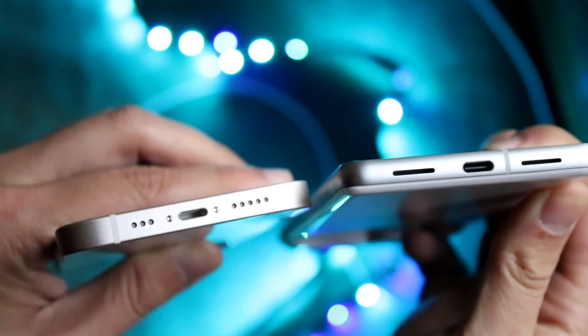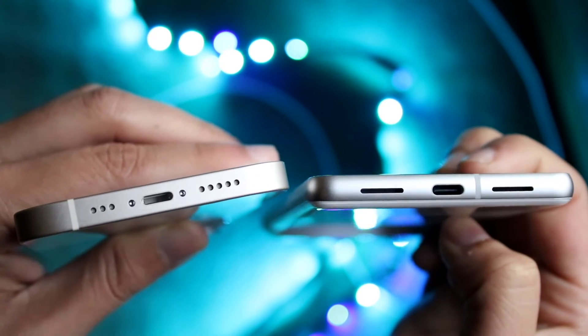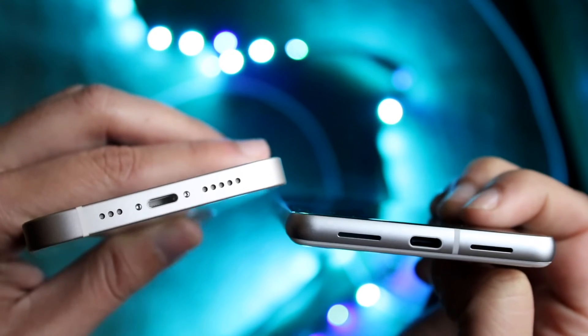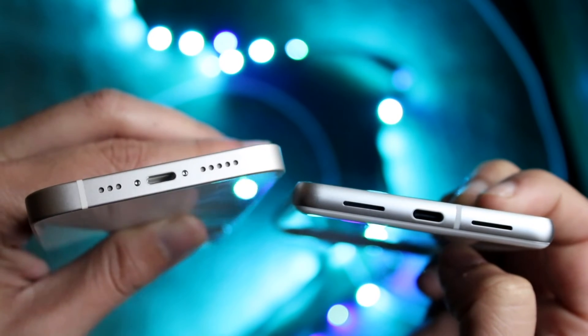From the data I've seen across videos on my second channel about charging ports, it doesn't really seem like one port breaks significantly more than the other. And in my personal use, I haven't found any of my USB-C or Lightning ports broken yet. Outside the Apple ecosystem, USB-C is everywhere.